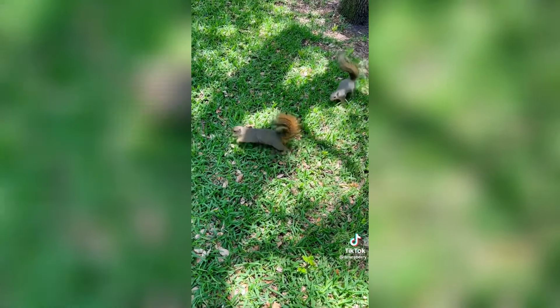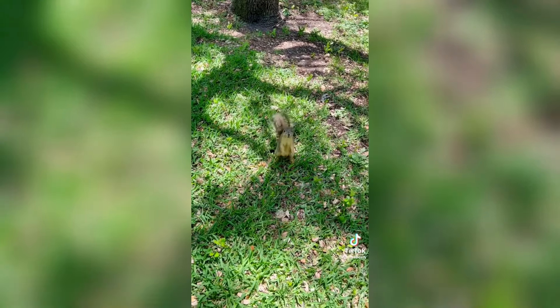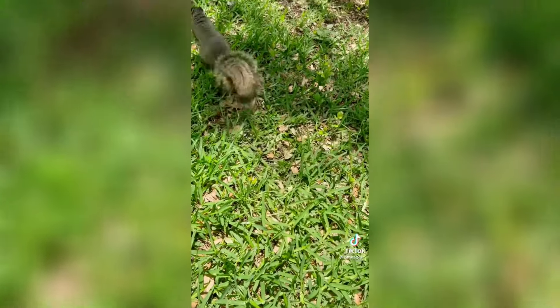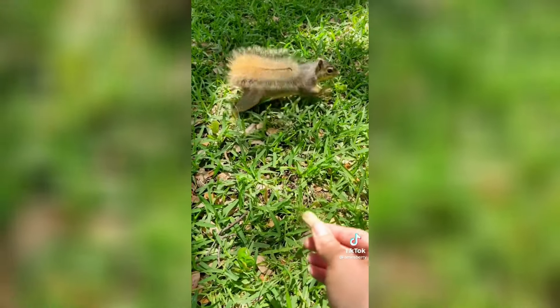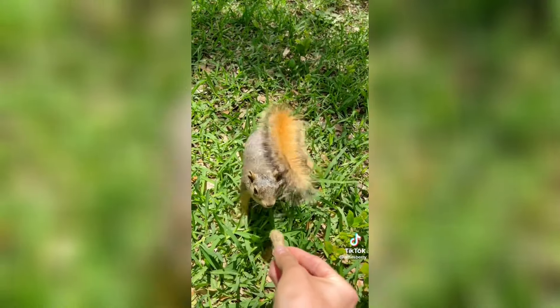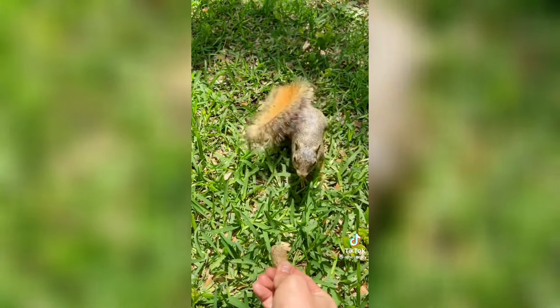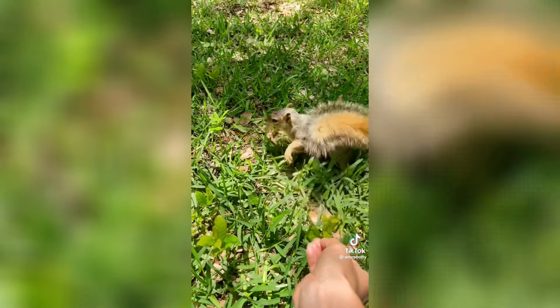Now step four is to try to get them to take it out of your hand. This one's friendly, so he's going to take it right out of my hand. If they're not wanting to take it out of your hand, you can tell he's scared because he puts his tail over his head. You can crack it — he hears that it's a nut and musters up the courage to take it.